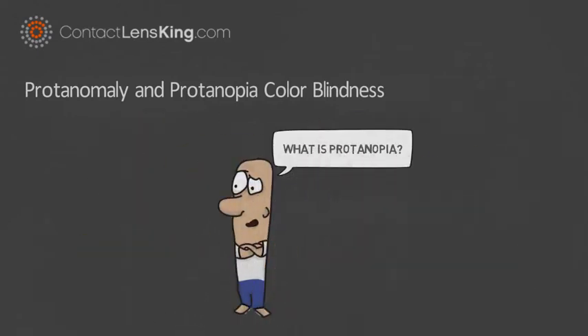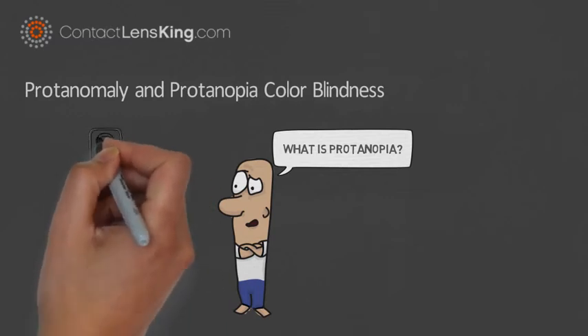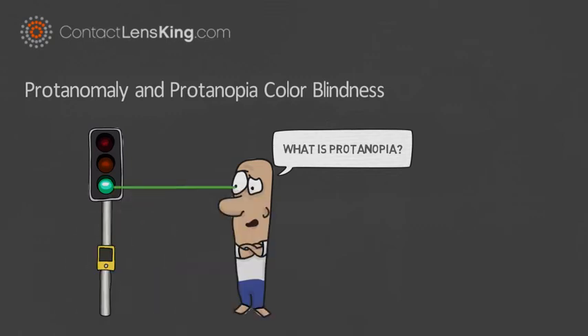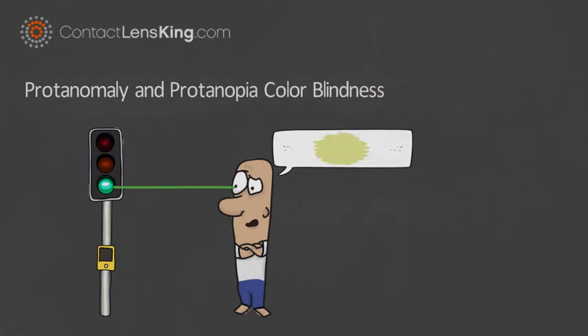Protanopia is a more severe version of Protanomaly where the L-cones are completely missing or defective. This deficiency prevents a person from properly processing shades of the color red, rendering them as black, and expressing green and orange as yellow.